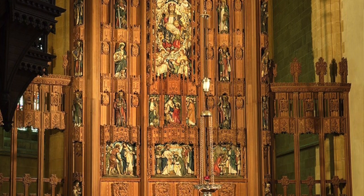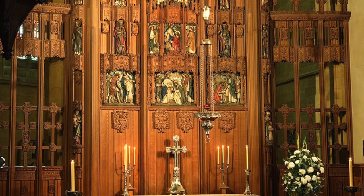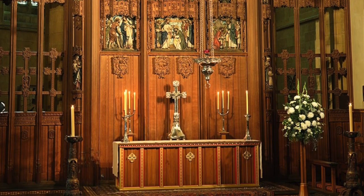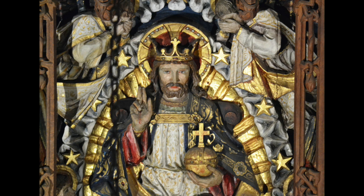The cathedral has a large window which features the love of God in the crucifixion and death of Jesus, while another large window features the resurrection, the rising from the dead by Jesus. The Reredos in the central panel takes the story into the future when our Lord Jesus will come again to earth and will reign as King.